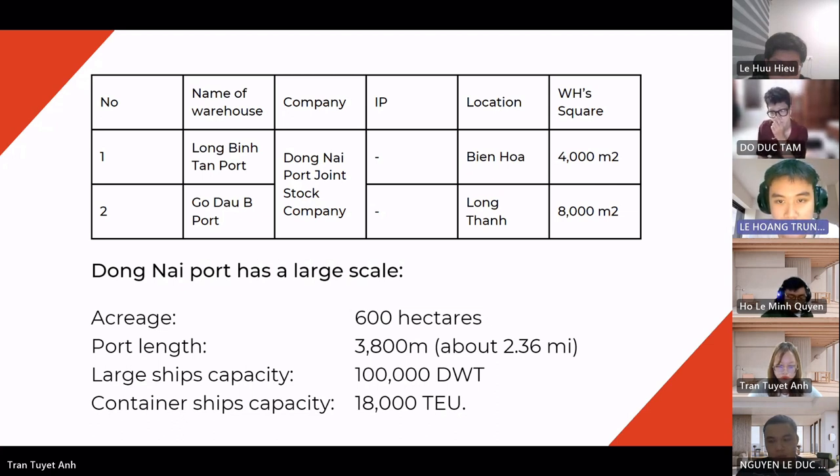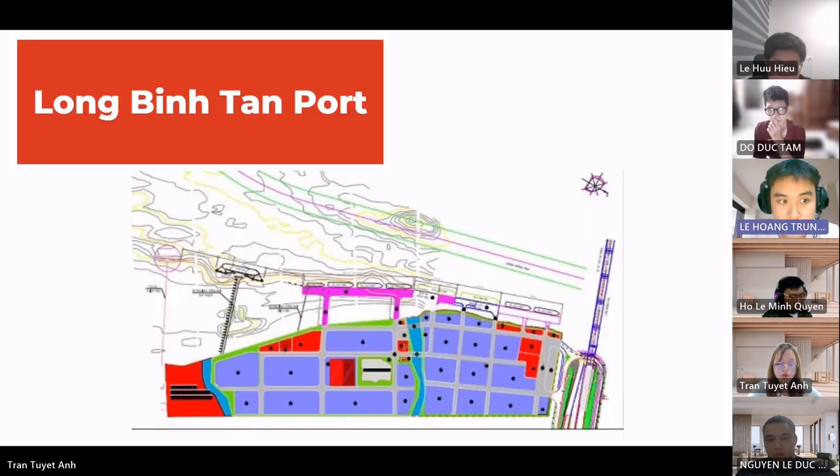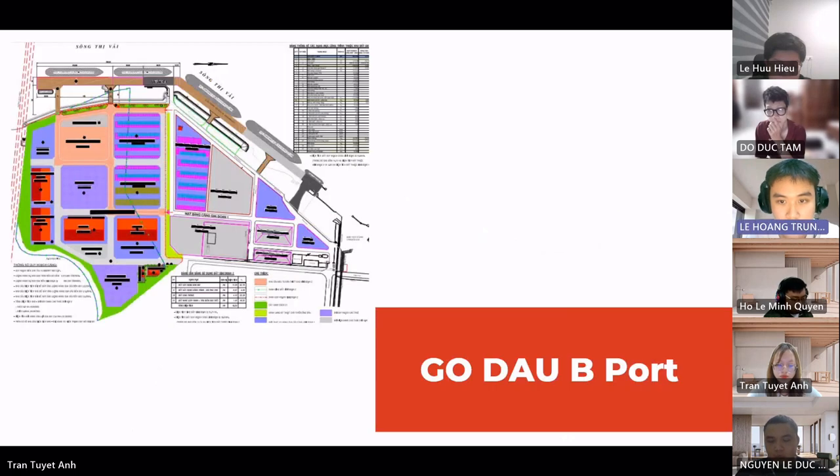Now we move to the layout of the two warehouses of Dong Nai port. With its location and development potential, Dong Nai port plays a significant role in promoting import and export activities, contributing to the economic development of Vietnam.